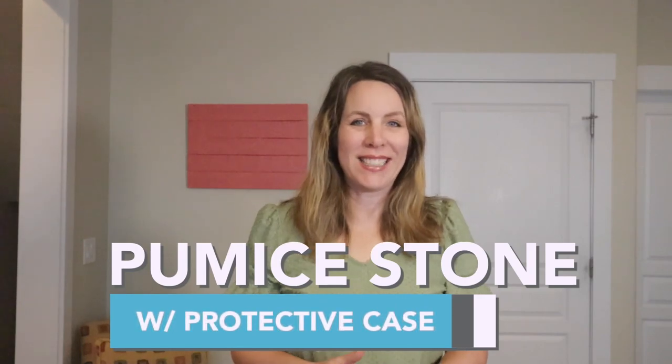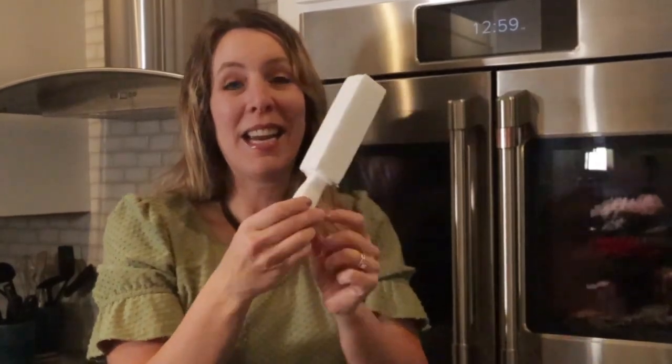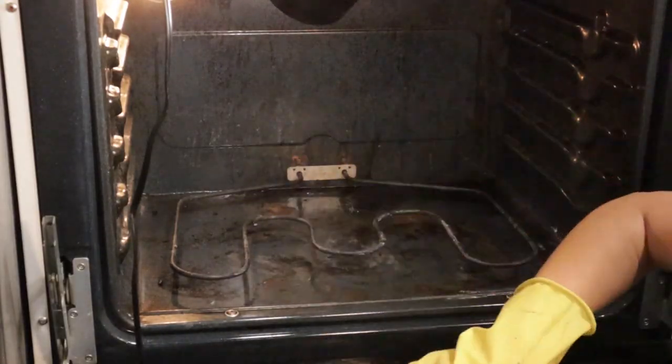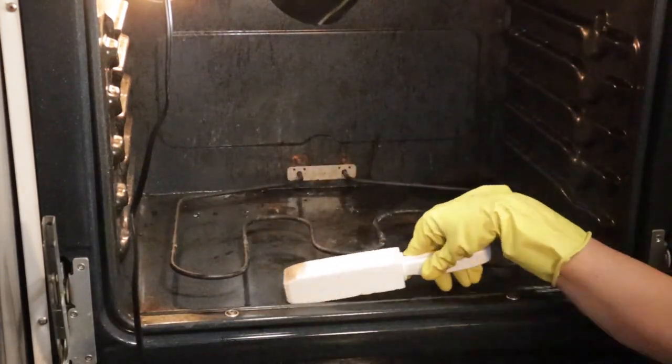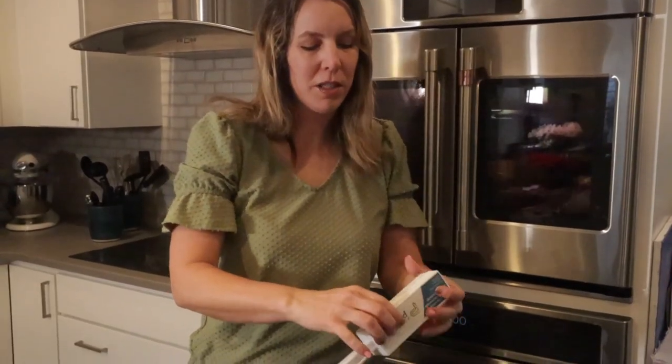Let's start with the first one: the pumice stone with a protective case. You've probably seen me use pumice stones on ovens and toilets and other things, but what you probably didn't know is that I have a favorite pumice stone. The old gray-style ones leave a lot of residue, disintegrate fast, and are really scratchy on your hands. This one has a handle so I never have to touch the stone. The stone is way more dense, lasts longer, doesn't dissolve as much, doesn't leave a residue, and it has a breathable case to protect it when not in use.